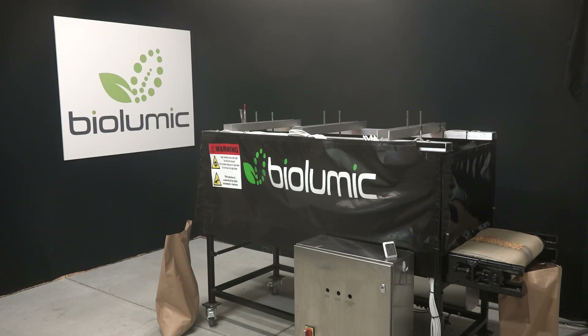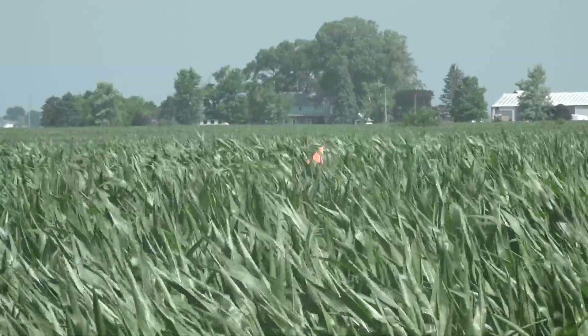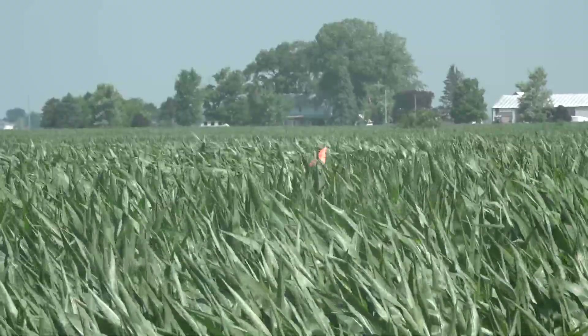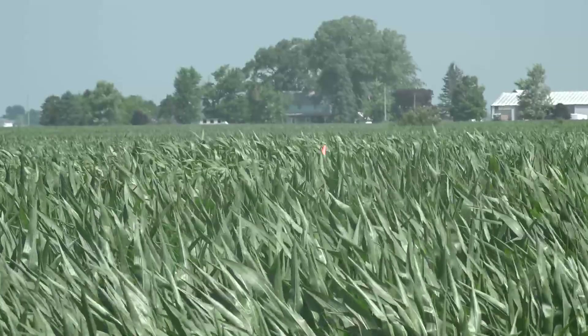BioLumic is a new agricultural research process designed to treat corn, soybean, and other seeds with ultraviolet light in an effort to boost yield. BioLumic senior agronomist Trent Moore says the concept originated in New Zealand and was brought to the Corn Belt, where it's headquartered at Champaign, Illinois, to meet near the University of Illinois.